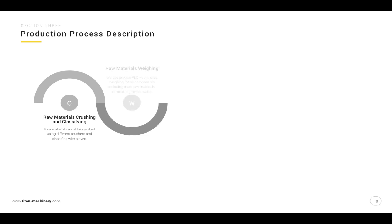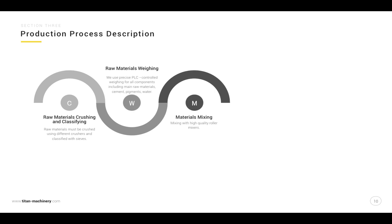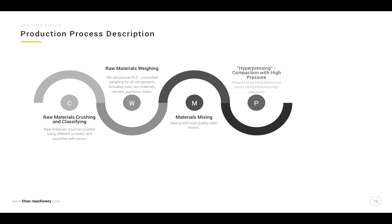Production process description: raw materials crushing and classifying, raw materials weighing, materials mixing, hyperpressing — compaction with high pressure — and products automatic stacking.